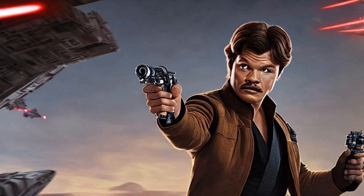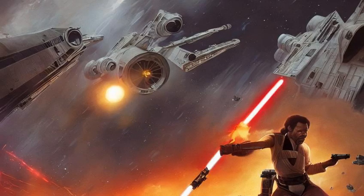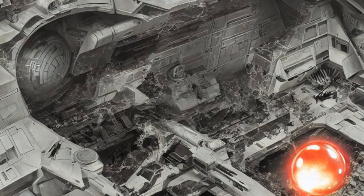After Solo was captured on Bespin, Calrissian took command of the Falcon once more to search for him. In 4 ABY, following Solo's rescue, Calrissian flew the ship at the Battle of Endor, where it entered the DS-2 Death Star II mobile battle station and aided in its destruction from within.